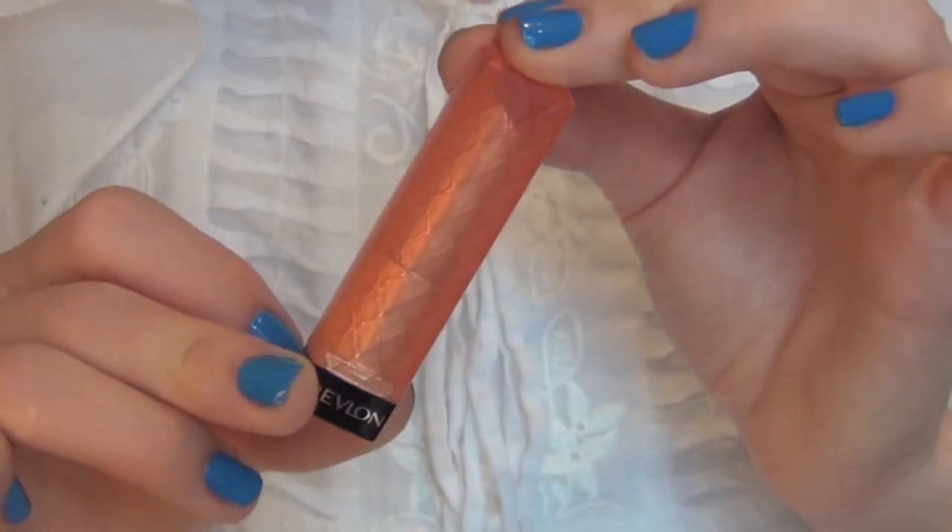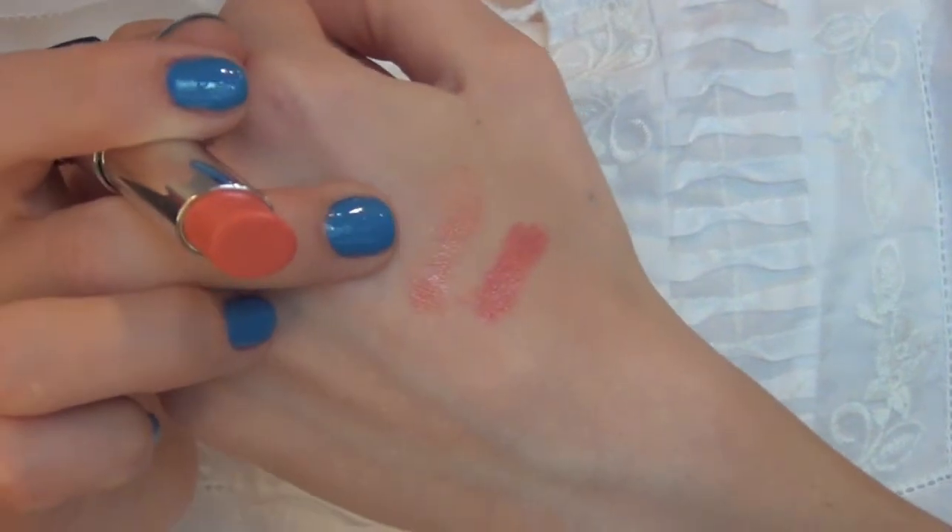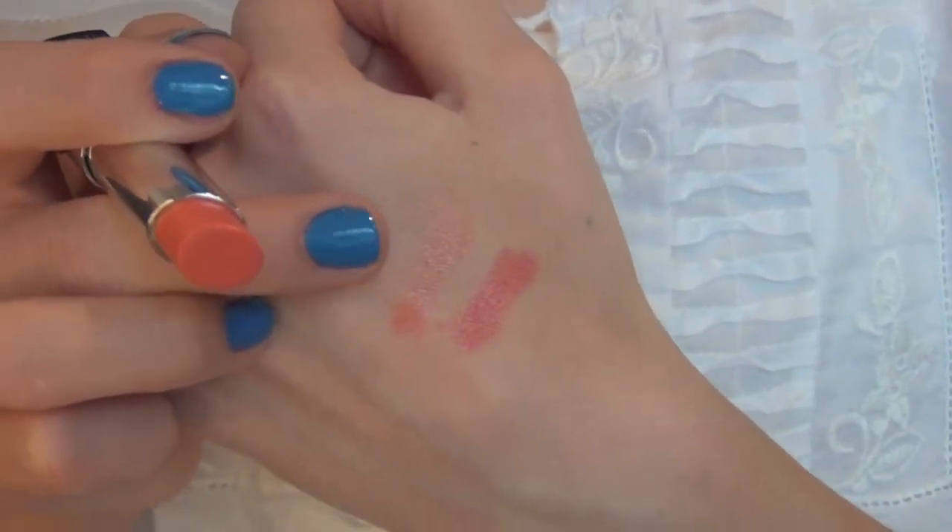The next thing I got is another coral lip product — the Revlon Lip Butter in the color Juicy Papaya. This is one of the new lip butters. It's just a really nice sheer coral color and I'm really excited to wear this one. I want a more toned down coral lip instead of something so bright. I have worn this a little bit — it's very very sheer but it's really pretty.